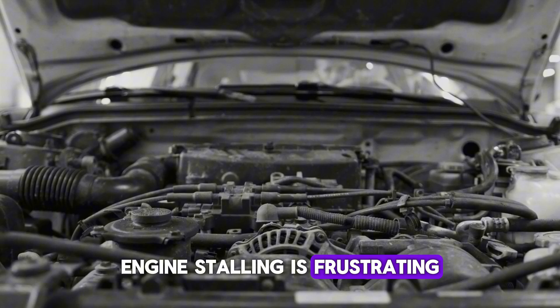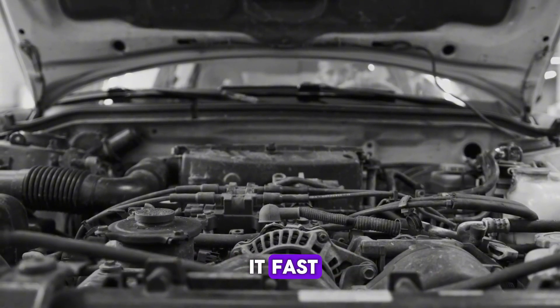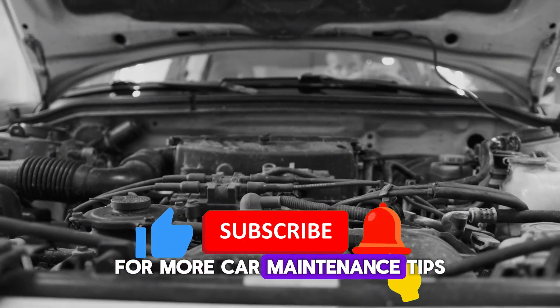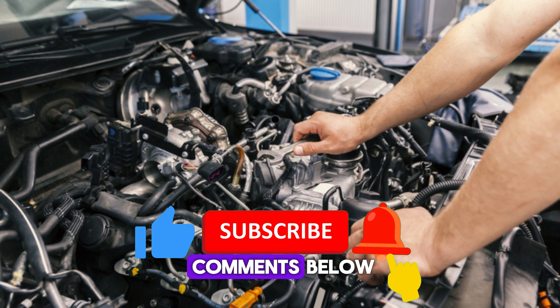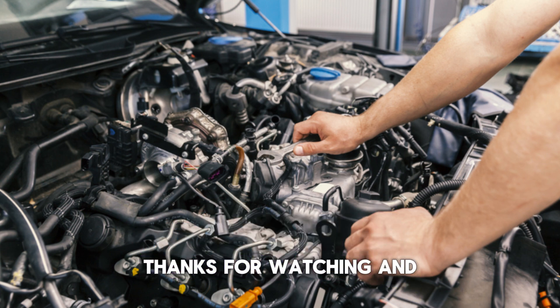Engine stalling is frustrating, but with the right approach, you can track down the cause and fix it fast. If you found this video helpful, give it a thumbs up and subscribe for more car maintenance tips. Got questions or other stalling experiences? Drop them in the comments below — we'd love to hear from you. Thanks for watching, and drive safe!